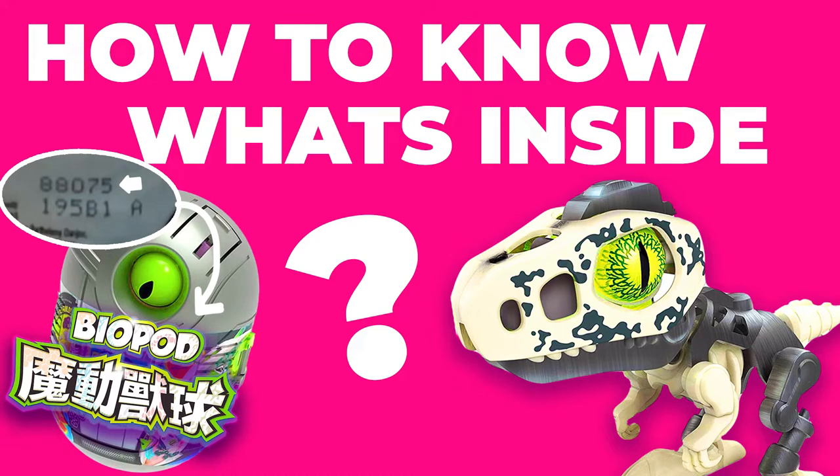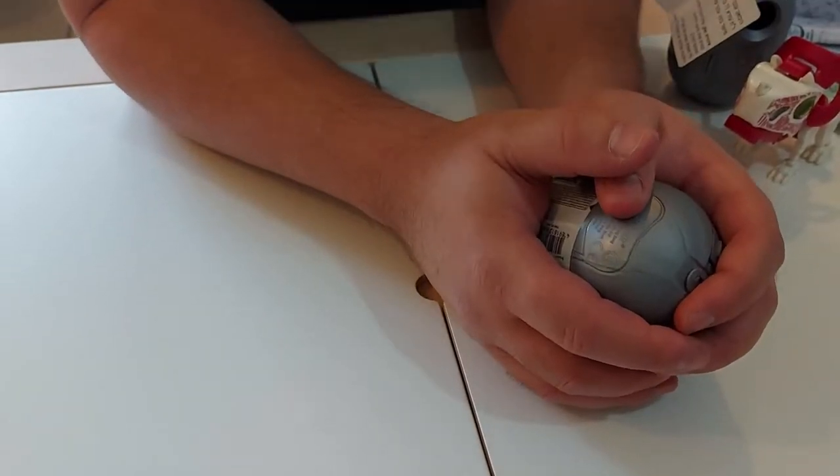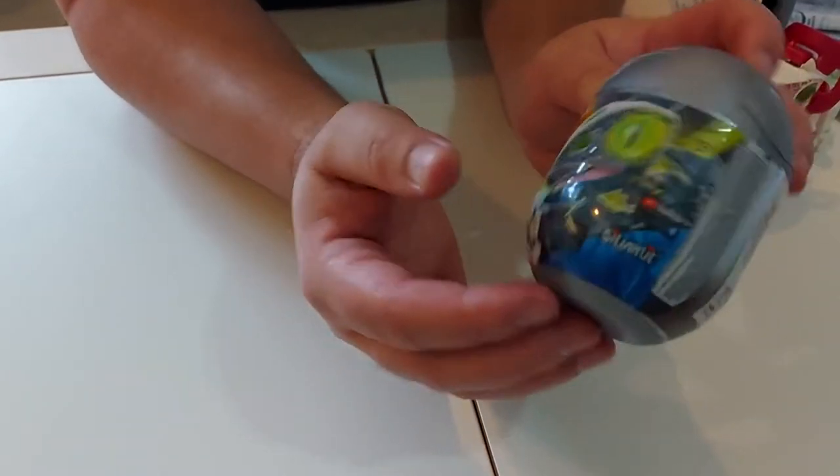Hi, so yesterday we went to the store. It's my son's birthday and he really likes dinosaurs. We got him a nice dinosaur toy, and on the way to the register we saw this little thing.